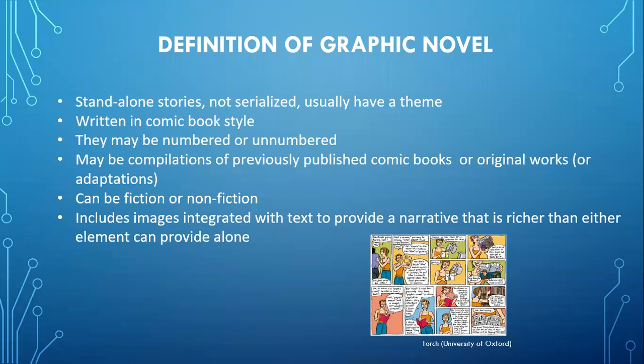Graphic novels are standalone stories that are written in comic style. They're often numbered, but they don't have to be. Graphic novels can also be compilations of published comic books, original works, and/or adaptations, and they can be fiction or non-fiction. They are images with text, and often that text is within a bubble.